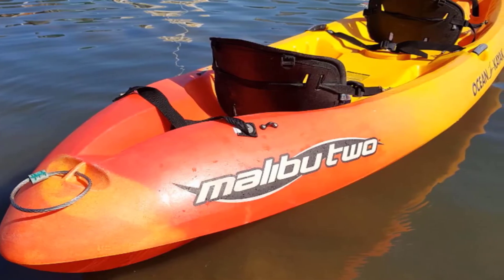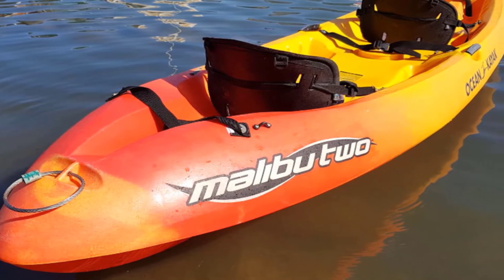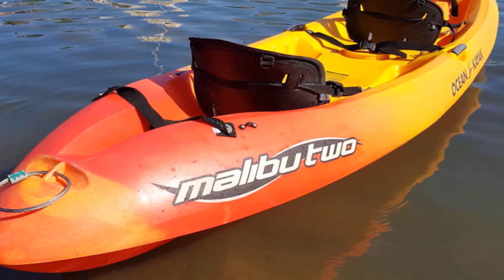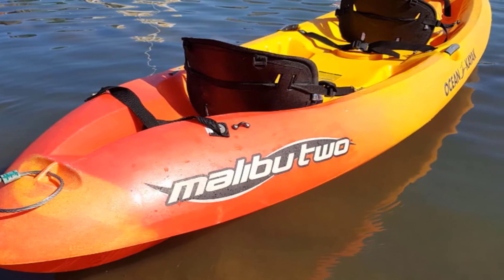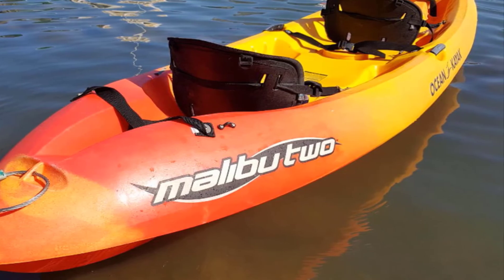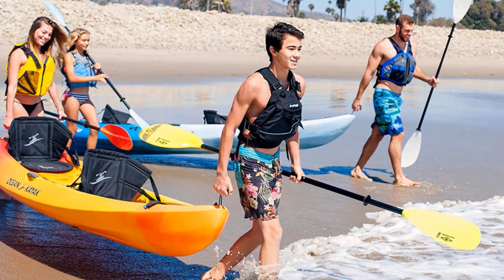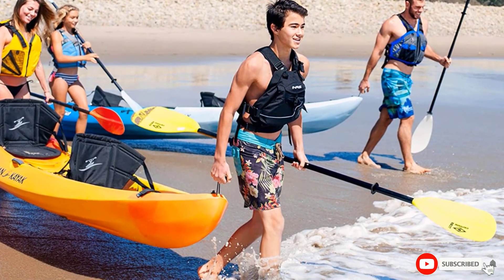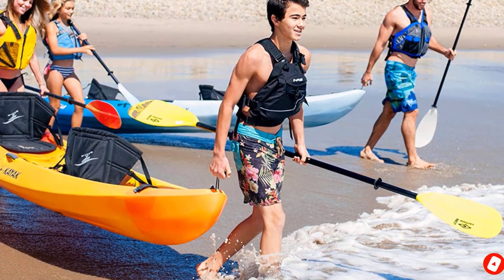Just be aware that with a solid shell kayak like this, you will need to find a space to store it when not in use. At 12 feet long, it can be tricky to find room for it. Additionally, its size makes it quite heavy and more easily carried with two people, though it does have handles built in to make the transition from car to water easier.